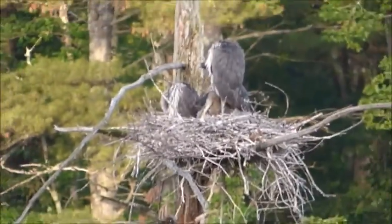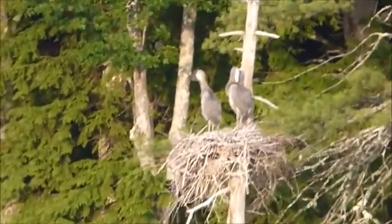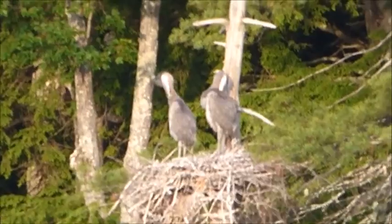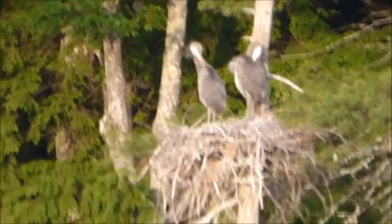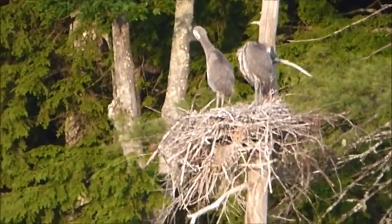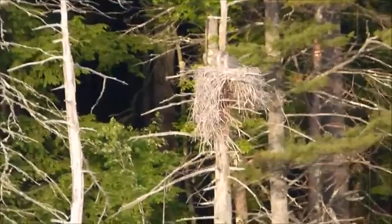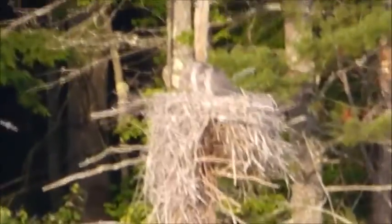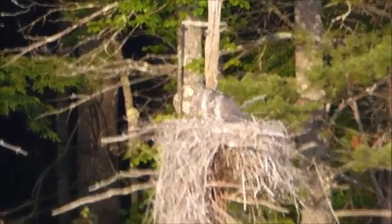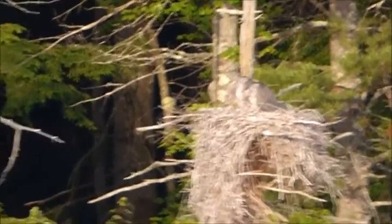They should be flying really soon. I think they're going to be gone by next week. Let's check out the second nest. I have to zoom out to find it and then zoom in. All right, there's the second nest. Yep, they're big. I can't believe how big they get every week. I guess look at the third nest — right there. I see one. I can't tell if that's two.